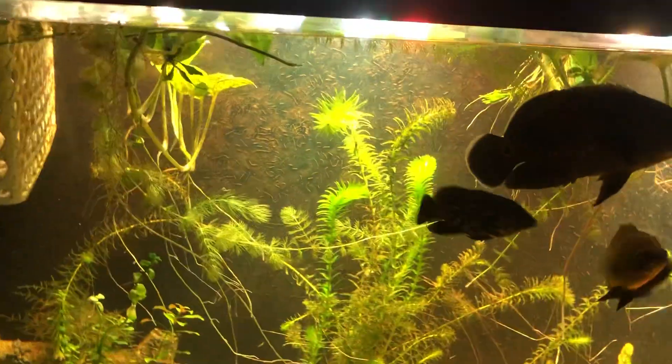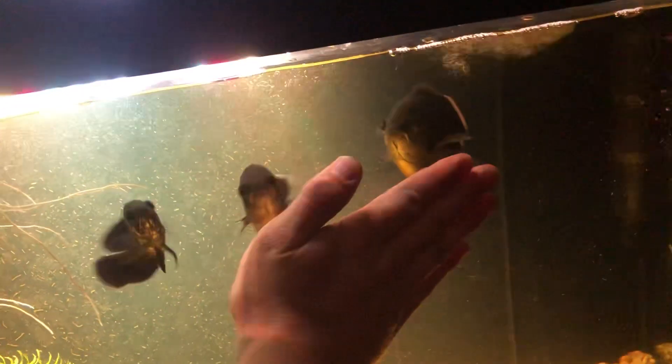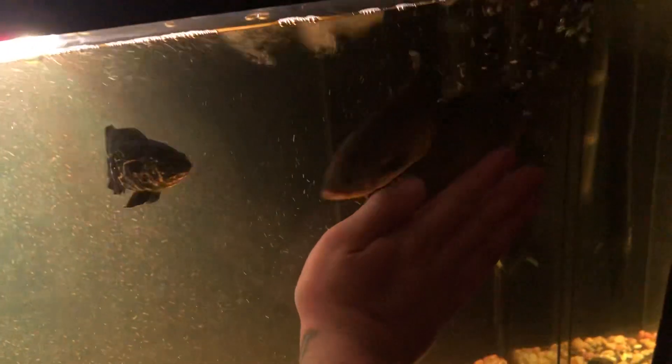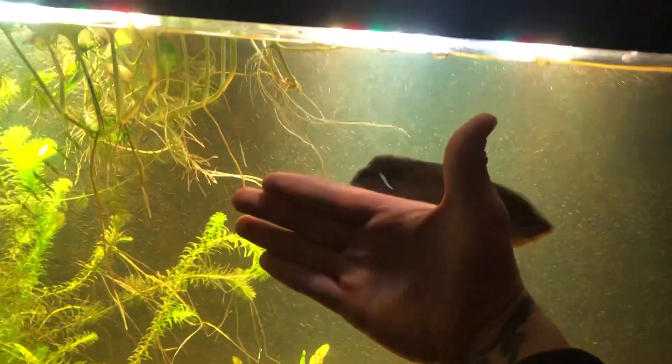Hello guys, welcome to MJ's Monster Fish. Another day off work, roads are bad, and today I'm going to talk about my little Oscars a little bit and show y'all how big they've gotten. Look at that guys, they've gotten huge. I'm sure since y'all last seen them, they're about the size of my hand if not bigger.